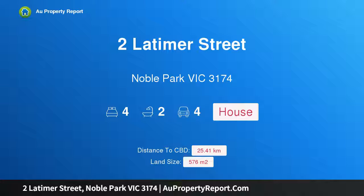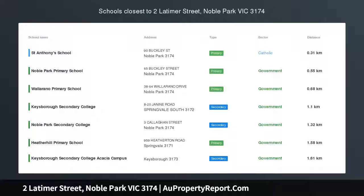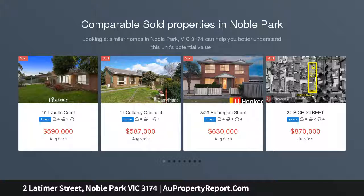Hi, I am glad to introduce Property 2 Latimer Street, Noble Park Victoria, 3174. A 4-bedroom beauty, part of Noble Park, in room auction, Wednesday 18 September at 6:30pm.